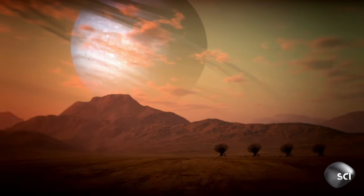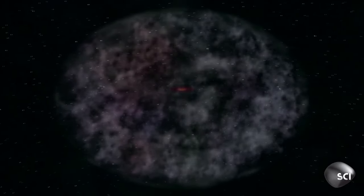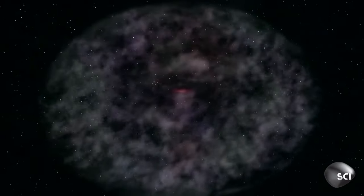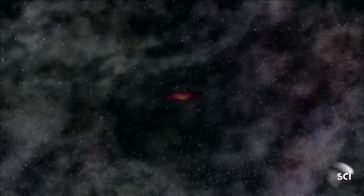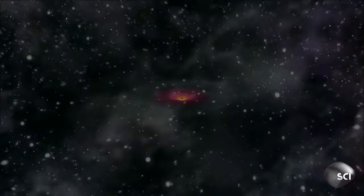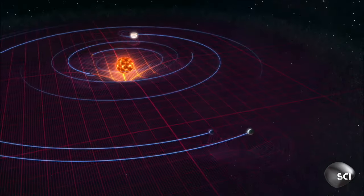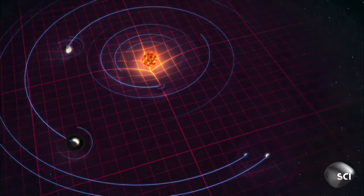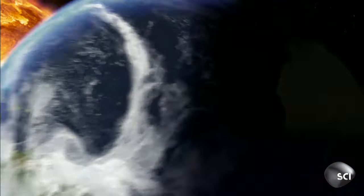If an alien astronomer were to file a report on our home solar system, they might make a surprising observation. Because of all the eight planets that orbit the sun, they could easily conclude that two, not one, were suitable for life. It's an easy mistake to make, because the sun has two planets within its Goldilocks zone — the Earth and Mars.